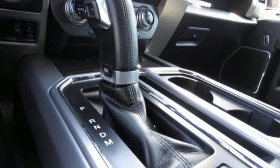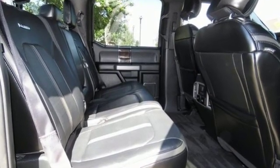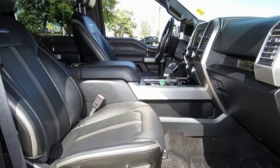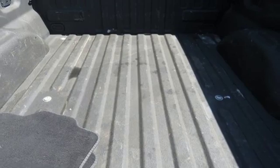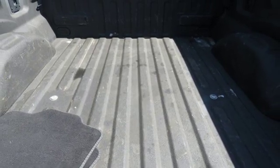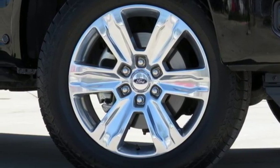Streaming audio, power heated mirrors, heated steering wheel, rear parking sensors, auto-dimming mirrors, voice-activated climate controls, twin-turbo V6 engine, trailer brake controller, electronic shift on the fly, and heated and ventilated leather bucket seats. Take it for a test drive today.